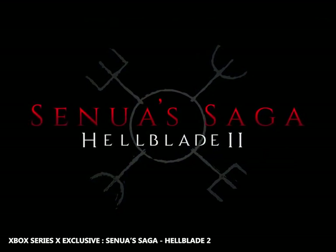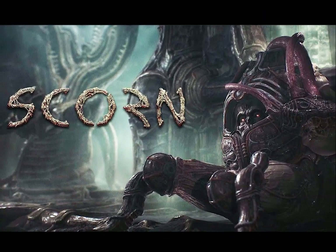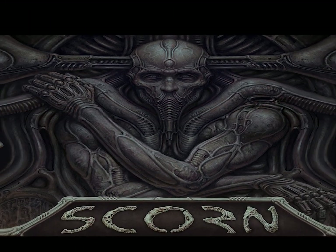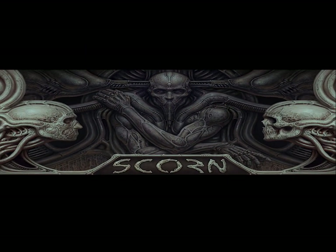Last but not least is Scorn, an atmospheric first-person adventure game developed by Ape Software. It is an Xbox Series X console exclusive at launch and will also be coming to Xbox Game Pass.